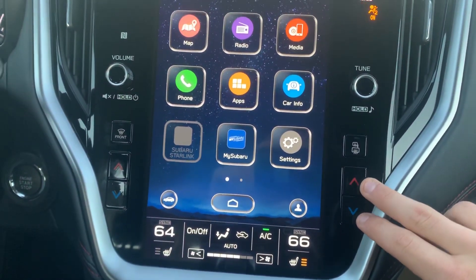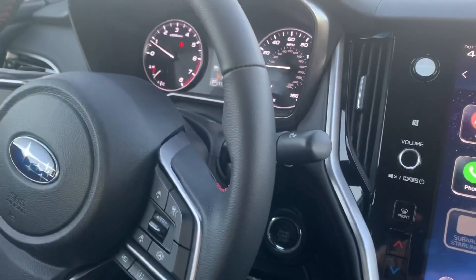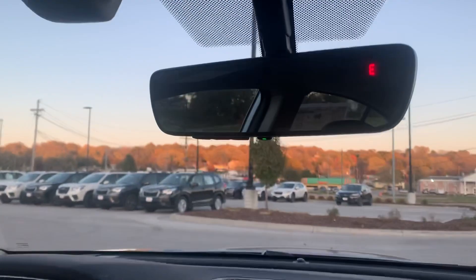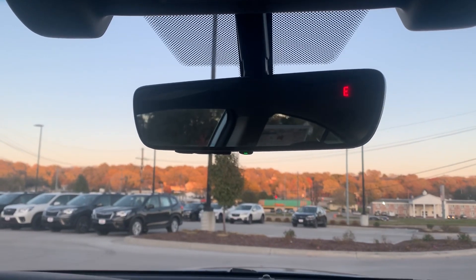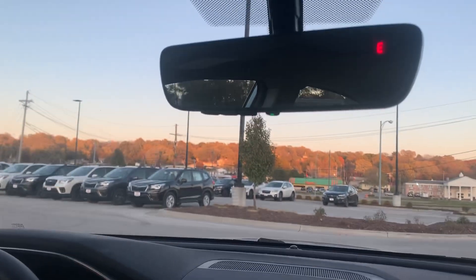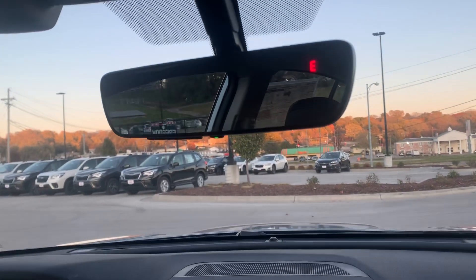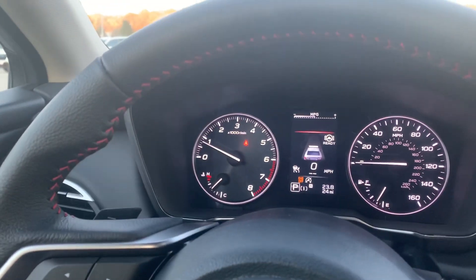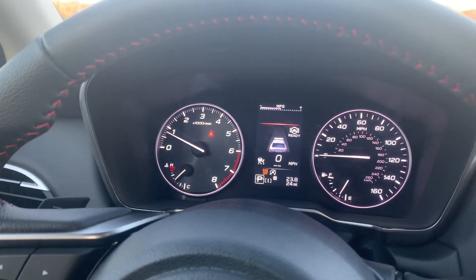Over here you're gonna have your temperature control for your passenger and temperature control for your driver. Push button start equipped vehicle, and this vehicle is equipped with our EyeSight driver assist technology. This one also has the auto-dimming rear view mirror with compass and HomeLink equipped in there — you don't have to worry about losing your garage door opener, just simply sync it to the mirror and you're good to go. Over here we've got our digital speedometer as well as our analog speedometer, tachometer, and fuel gauge.